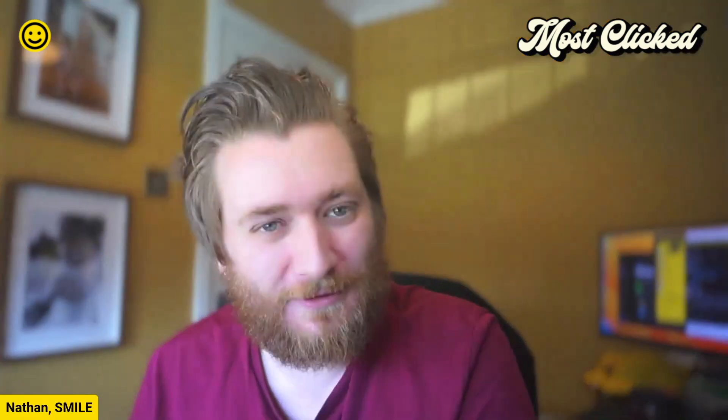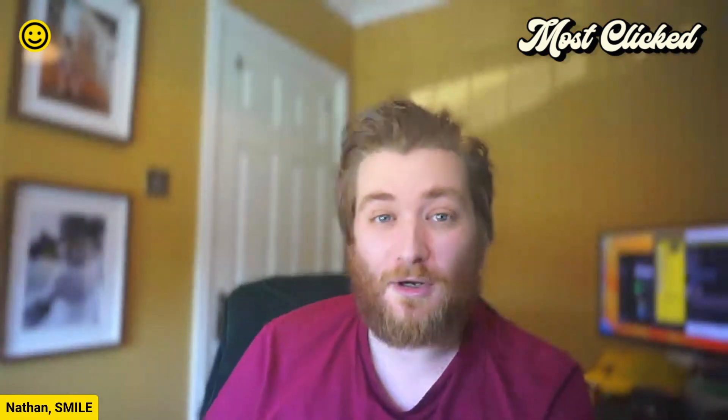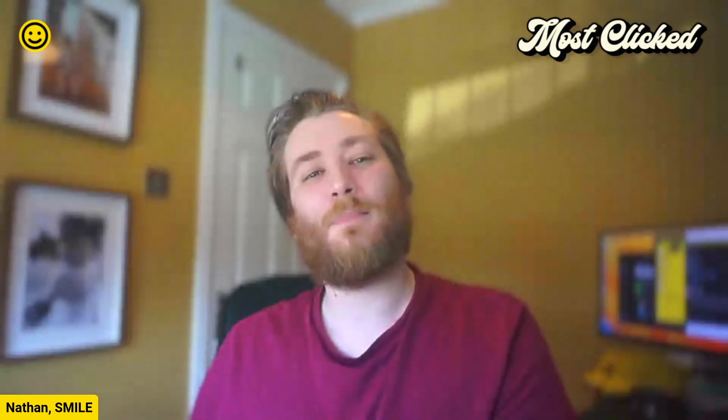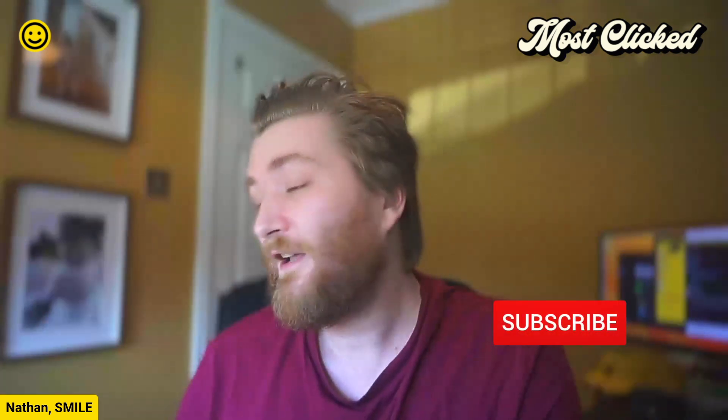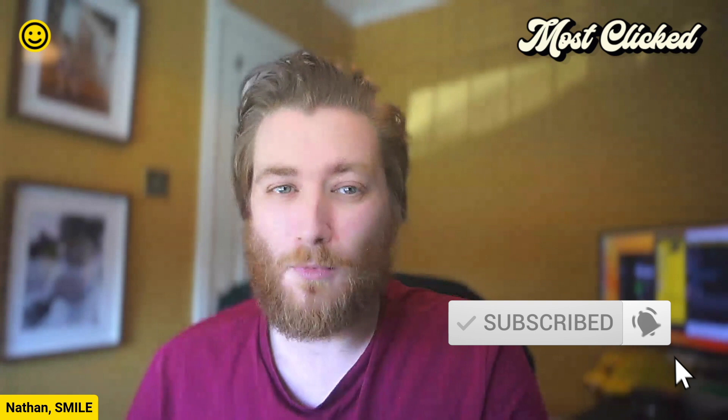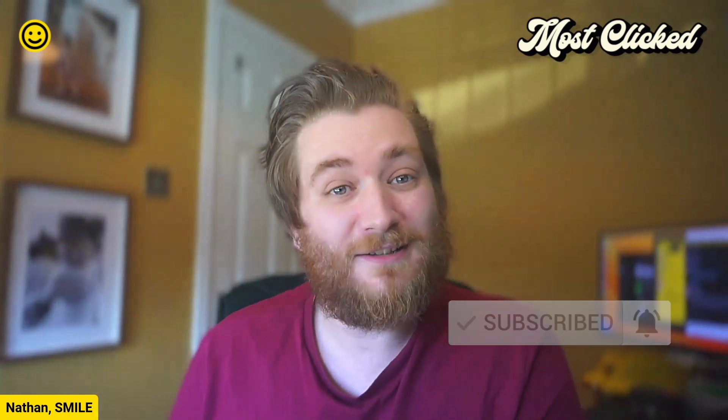Alex, thank you so much for joining us today — it's been truly insightful. Where is the best place people can find you? On Twitter I'm @alex_underscore_cr, or on LinkedIn — LinkedIn's probably the best place. Twitter might not be here by the time we publish this, who knows! Thank you very much to everybody watching today's episode of Most Clicked — a podcast about digital marketing in higher education and beyond. If you've enjoyed today's conversation, feel free to drop us a like or subscribe for more, each and every other week. Until next time, bye!